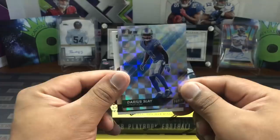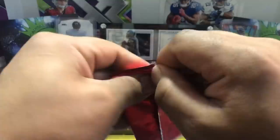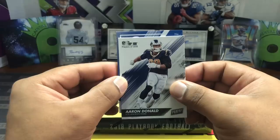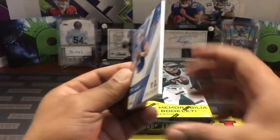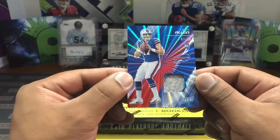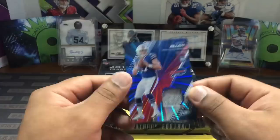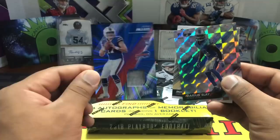Now the thick pack — typically these promotional packs are filler, but looks like we got a hit. Aaron Donald, and oh — a Josh Allen! Wait, it's actually numbered three out of 50, so another Josh Allen hit for the Buffalo Bills — some kind of relic card. So out of our promo packs we got two numbered cards and one hit. Not bad!